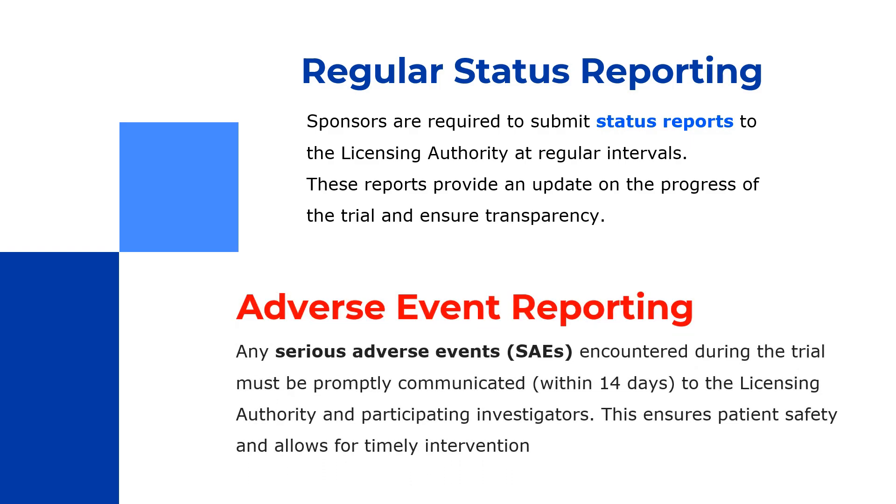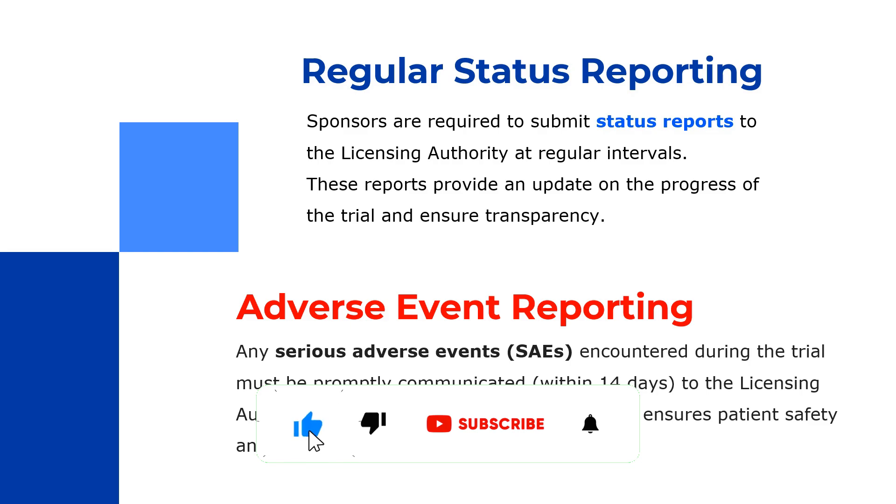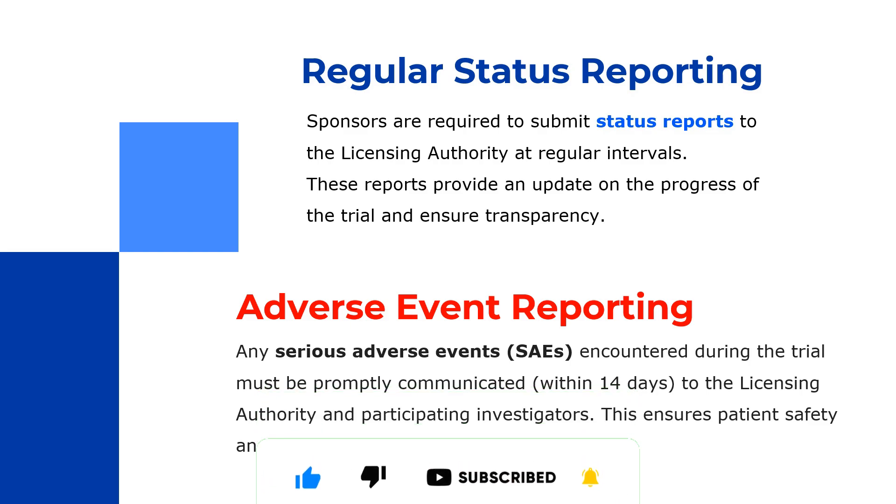The next aspect is adverse event reporting. When it comes to serious adverse event (SAE) reporting, the well-known 24-hour and 14-day communication requirements apply. CDSCO is emphasizing that whenever an SAE occurs, it must be promptly communicated within 14 days — including the initial and follow-up reports — to both the licensing authority and participating investigators. This ensures no one is unaware of SAEs occurring at different sites in the same trial, and will have a major impact on patient safety and timely intervention.